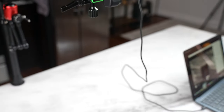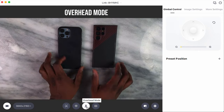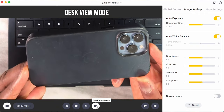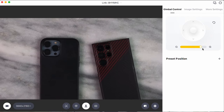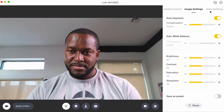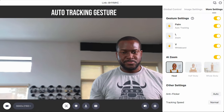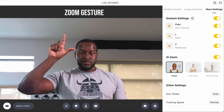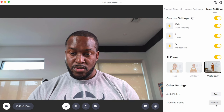The webcam has some really cool functionality within the app that allows for tracking, as you can see right now. There's a whiteboard functionality, an overhead mode for overhead shots, and a desk view mode. You have full control of the gimbal, image settings where you can customize the look and save presets, and gesture controls — palm for tracking, L-shape, V-shape, AI zoom, half-body zoom, whole body. This is a really cool webcam, probably the best webcam I've used on a laptop or desktop.